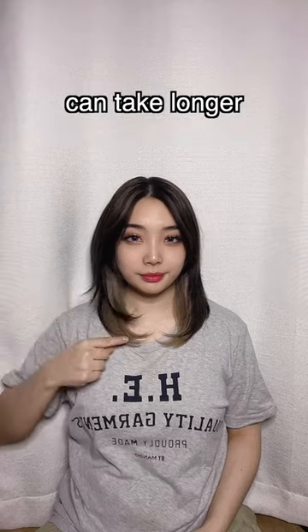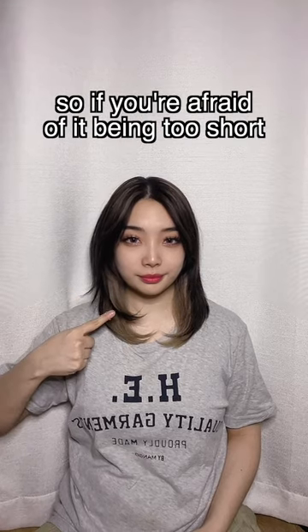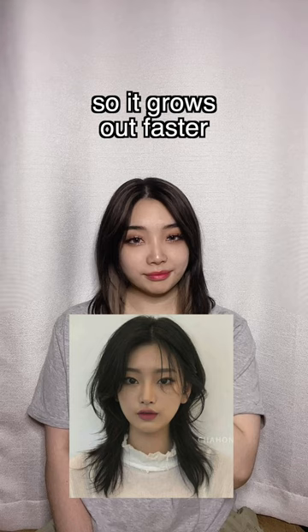Three, growing out the shorter layers can take longer. So if you're afraid of it being too short, make sure to ask for a longer wolf cut so it grows out faster.